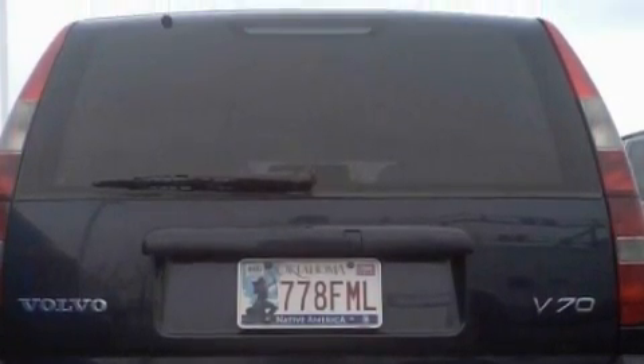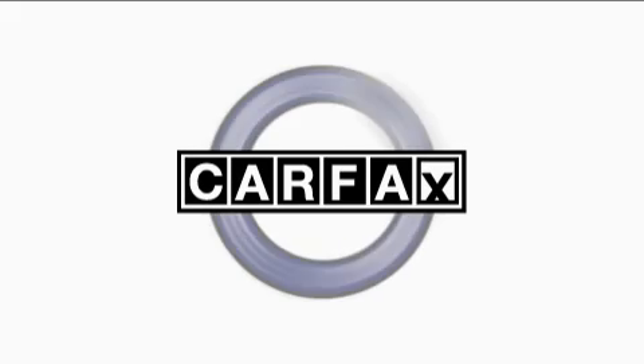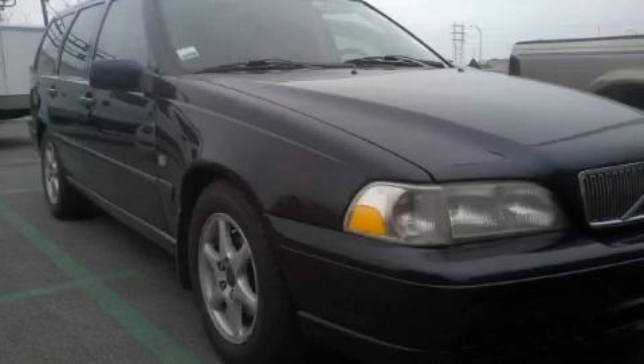With an EPA estimated rating of 31 miles per gallon on the highway, this vehicle helps leave money in your pocket where you want it. Not to mention that this Volvo qualifies for the Carfax buyback guarantee. Contact us today and schedule your opportunity to see this car in person.